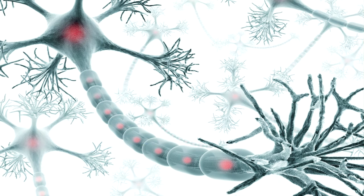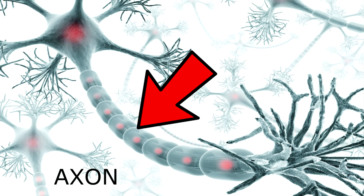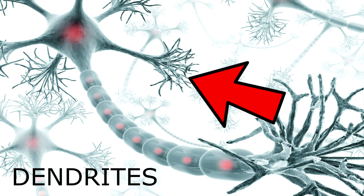Each neuron is made up of three basic structures: the soma, or body of a neuron, which houses structures like the cell nucleus and mitochondria; the axon, or the message carrier of the neuron; and the dendrites, or the message receiver of each neuron.